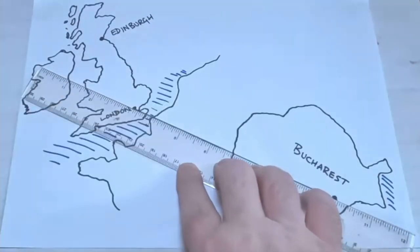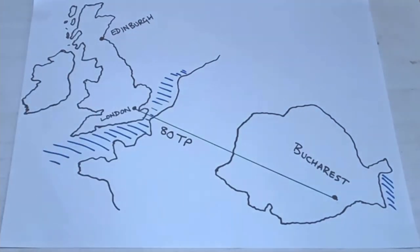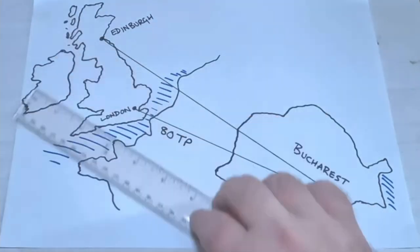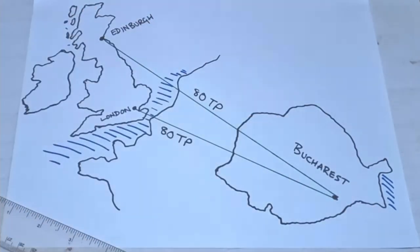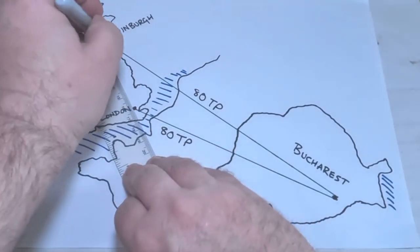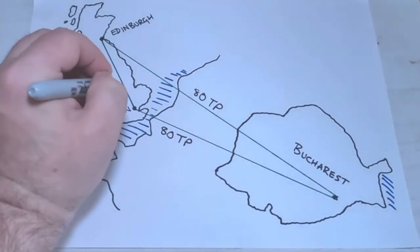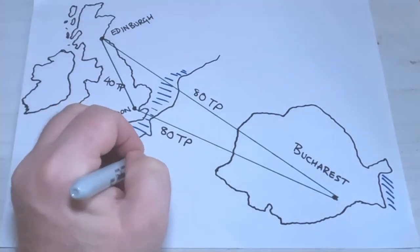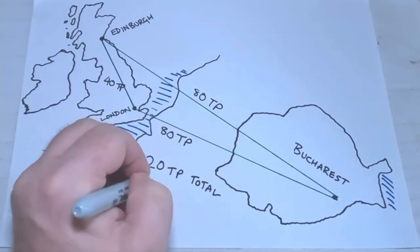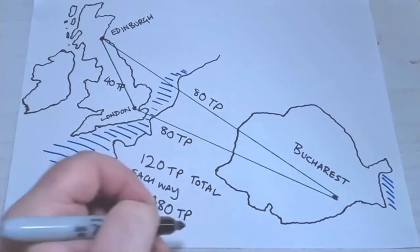To boost your tier points, fly out of a regional airport rather than the hub in London. If I'm flying from London to Bucharest, I'll earn 80 tier points each way in business. If I fly from Edinburgh on a direct flight I'd also earn 80, but there isn't a direct flight, so I change planes in London — that gives me 40 tier points for Edinburgh to London and 80 for London to Bucharest: 120 each way, or 480 total with the double-points offer.